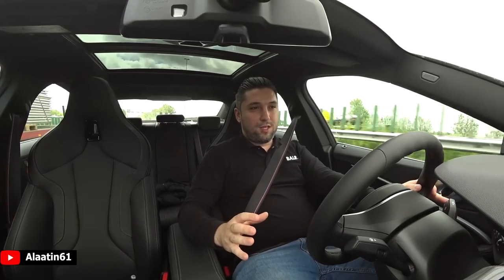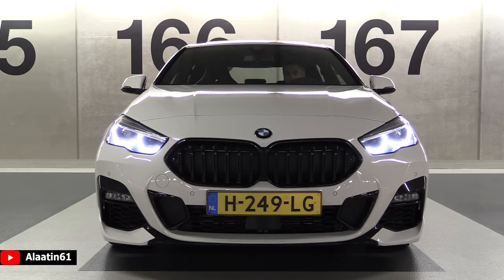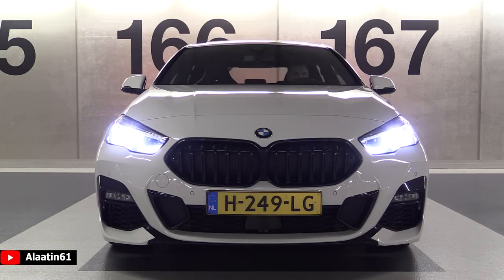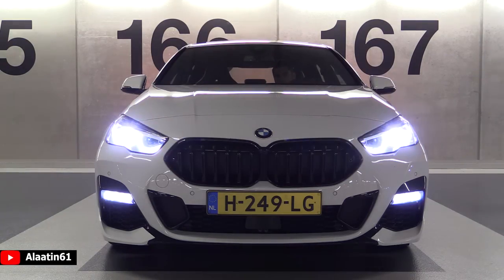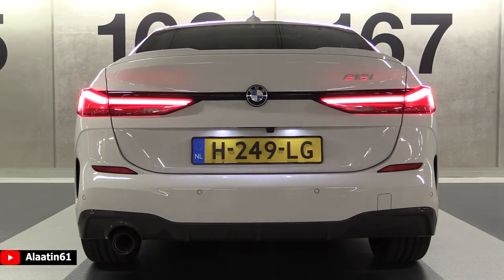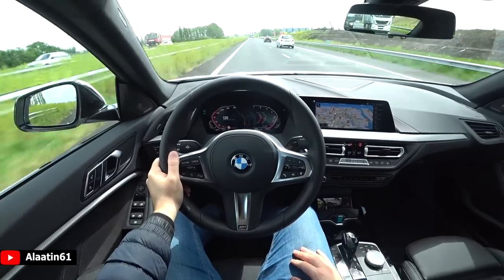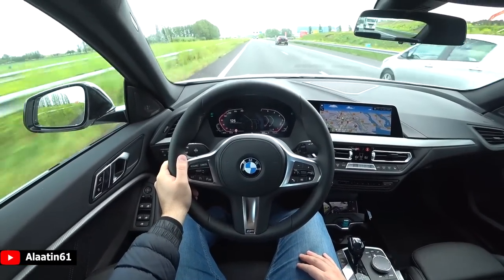Before the point-of-view test drive, I want to say something about the car. As you already know, this car is now a front-wheel drive car, but you can also buy it with an xDrive system. There are different models available — this is the 218i. You can also buy it as a M235 xDrive petrol engine, and there's also a 220 diesel available. Because this car is front-wheel drive, the interior space has grown a lot, which is very good for the passengers and the driver in my opinion. The point-of-view test drive of the BMW 218i Grand Coupe.